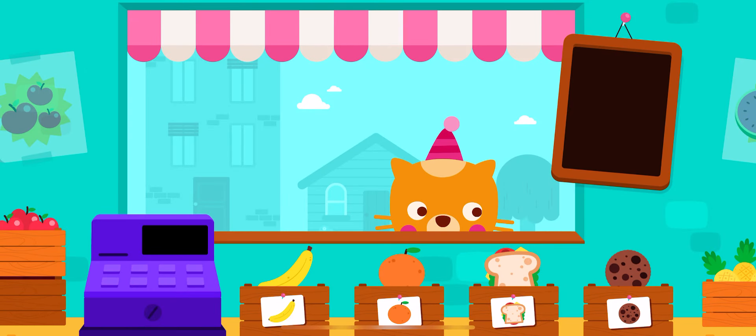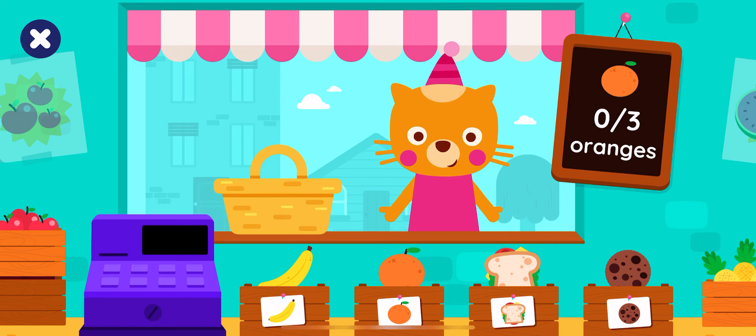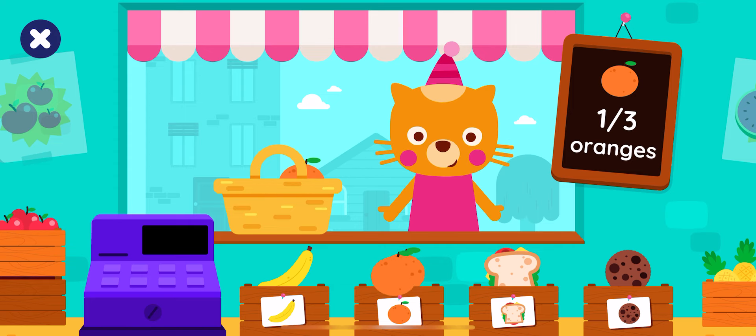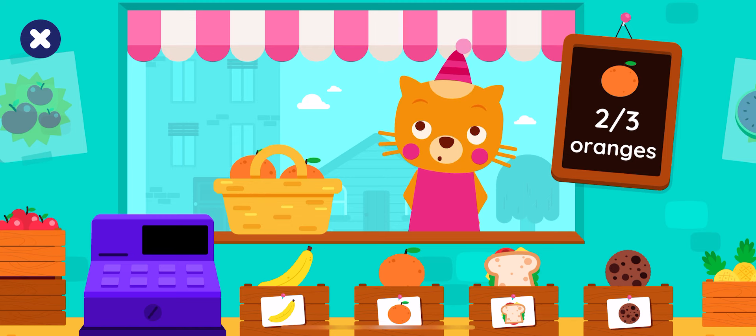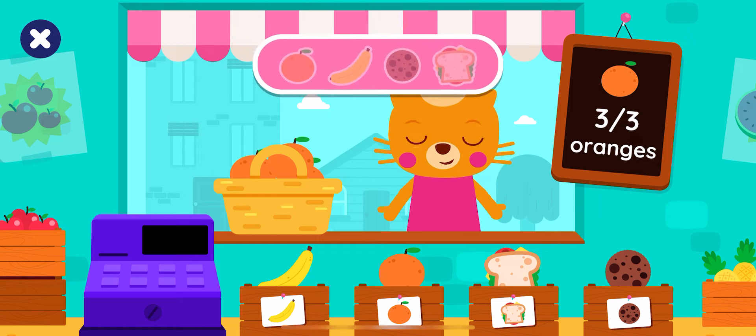Hello, Lisa. She wants to buy some groceries. How many oranges? One orange. Two oranges. Three oranges. Well done!